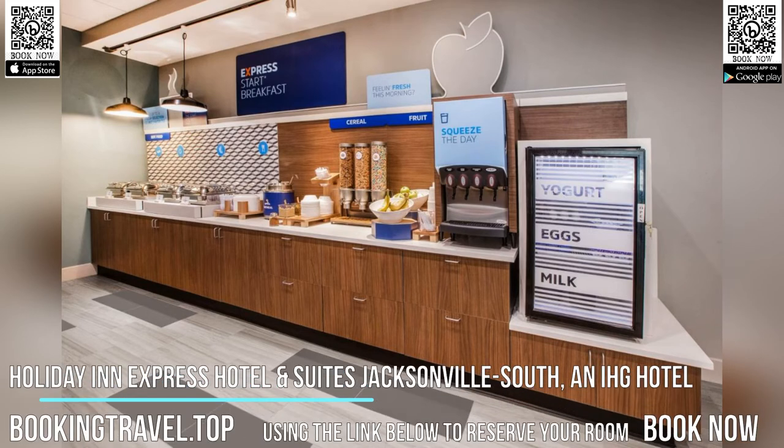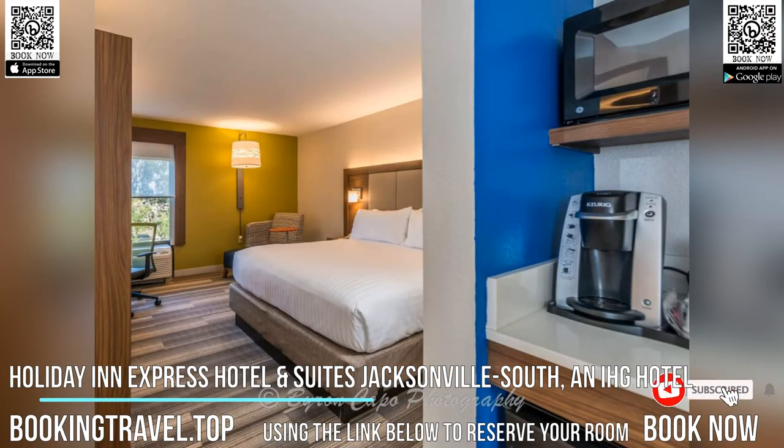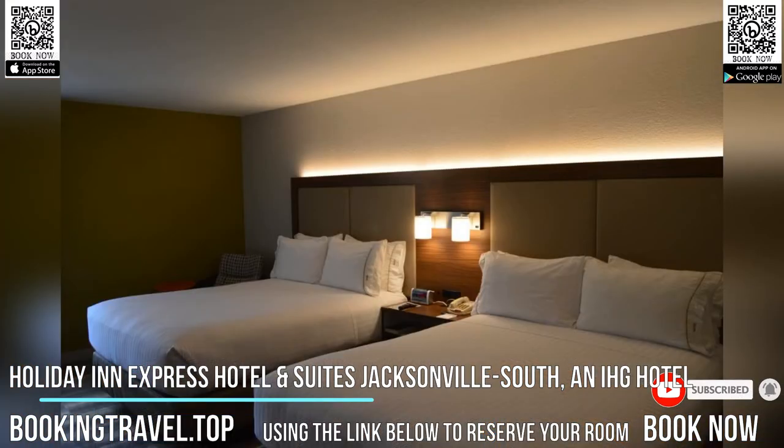Located off Interstate 95, this Jacksonville hotel features an outdoor pool and offers spacious rooms with free Wi-Fi and a flat-screen TV. The Museum of Science and History is a 12-minute drive away.